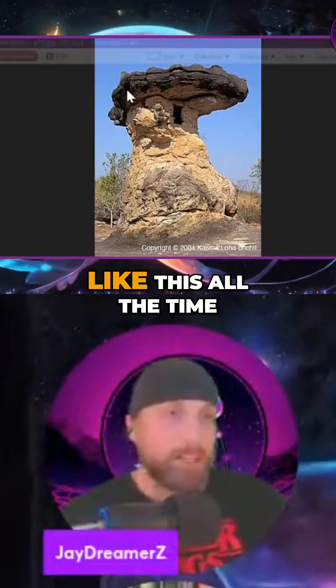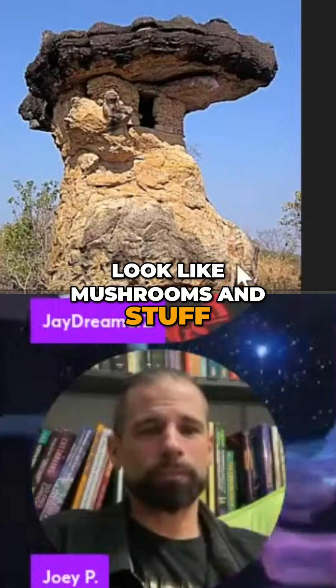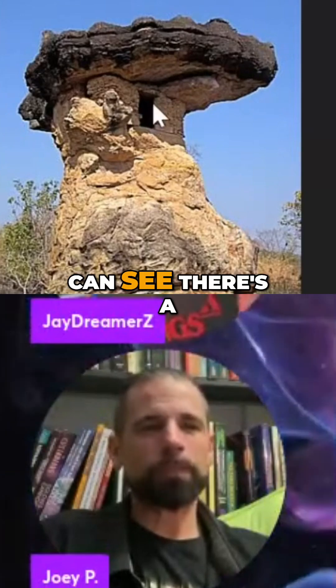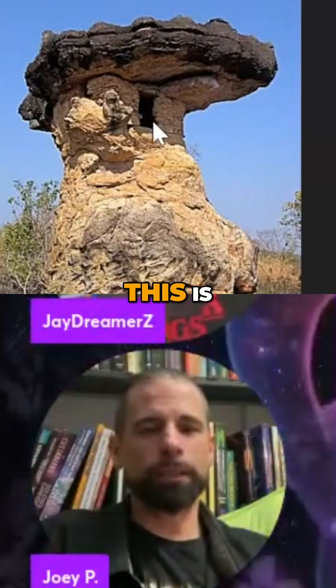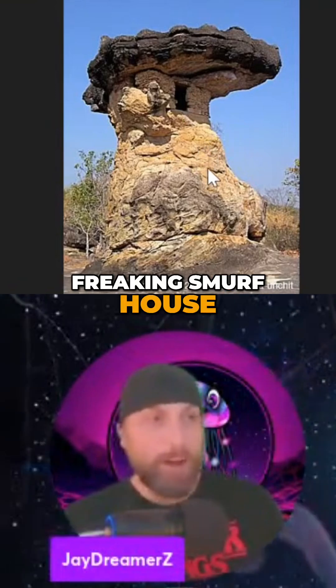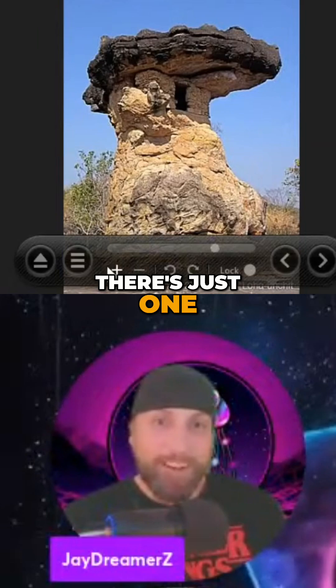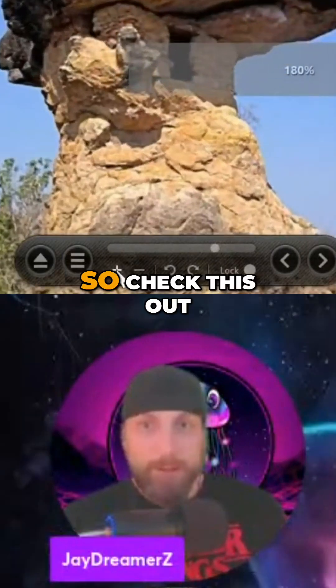This is a good example. You see rocks like this all the time — sometimes they kind of look like mushrooms. You can see there's a door right there. Somebody lived here. This is literally a smurf house — a petrified freaking smurf house. And there are lots of these all over the world.